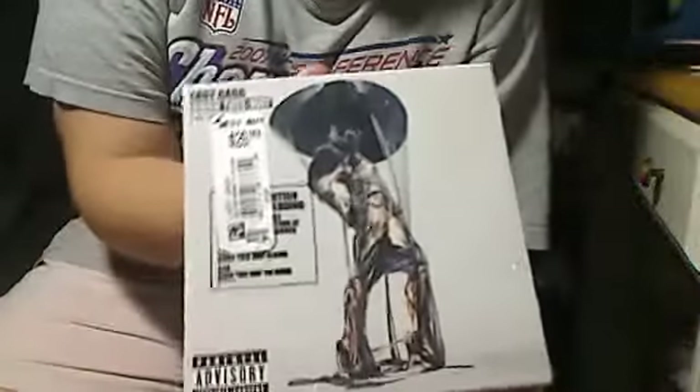Okay, so as you can see, I have just bought Lady Gaga's Born This Way, the collection, and I'm going to open it here now.